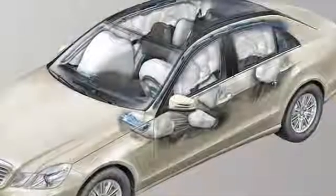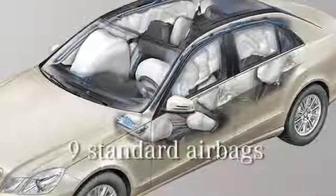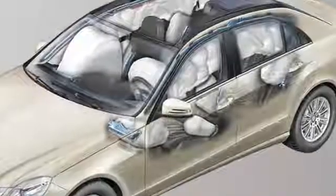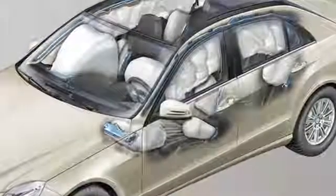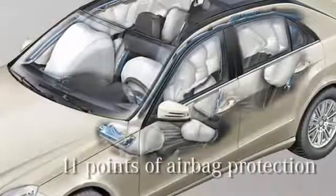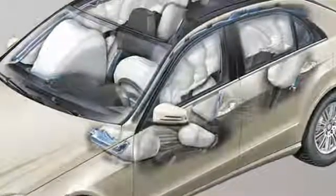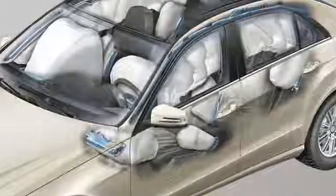And one driver knee airbag for nine in total. But as the curtain airbags cover both front and rear side windows, the E-Class sedan actually provides 11 points of standard airbag protection — the most in the industry. Additionally, two rear side airbags are available.